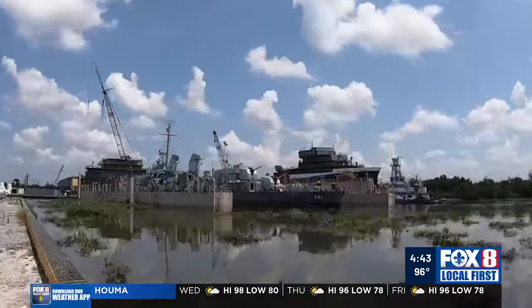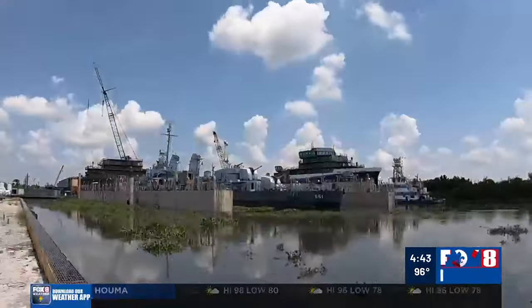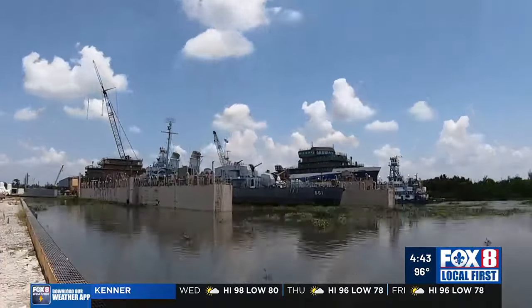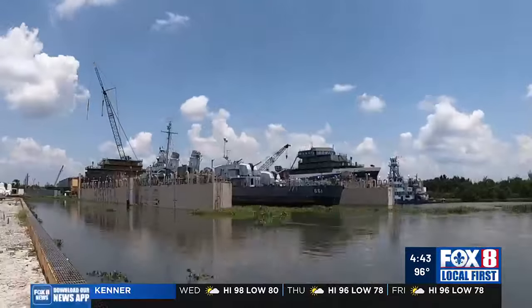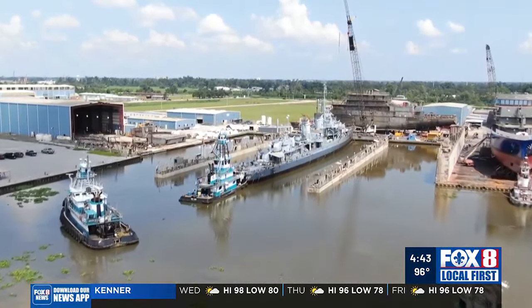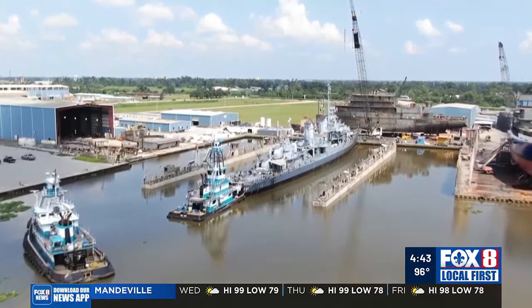With its new camouflage paint job, the USS Kidd may stop off in New Orleans for a couple weeks this spring, where it will be open for tours before it's taken back to Baton Rouge to continue as that city's top tourist destination. From Houma, Rob Meissan, Fox 8 Local First.